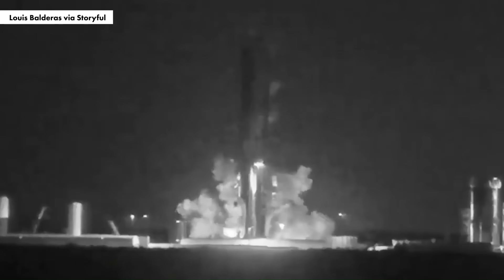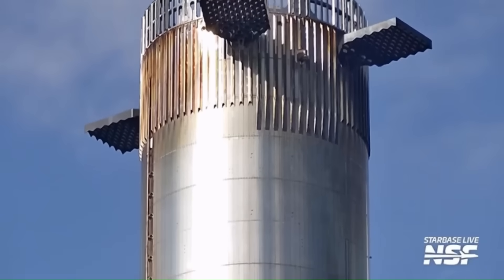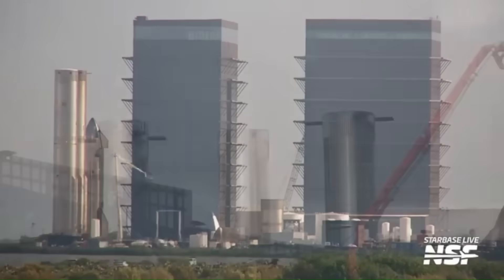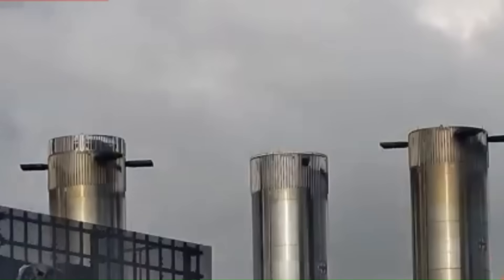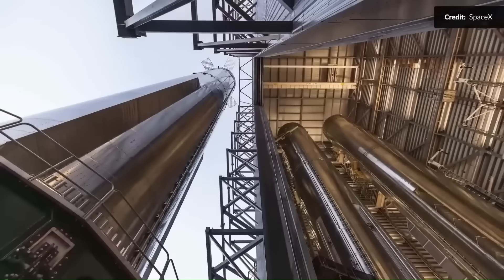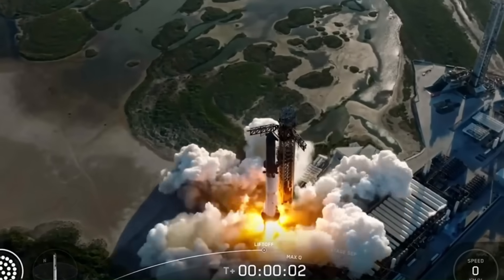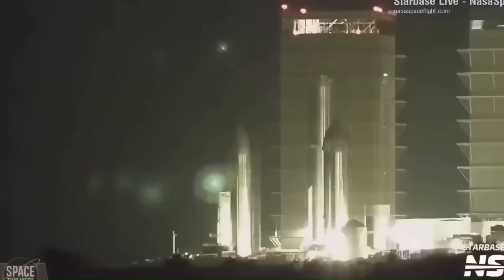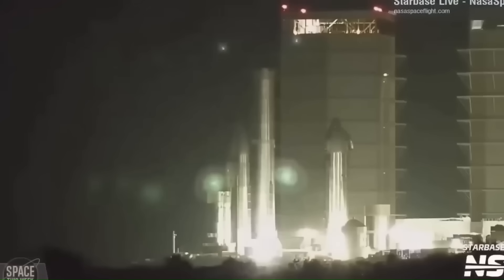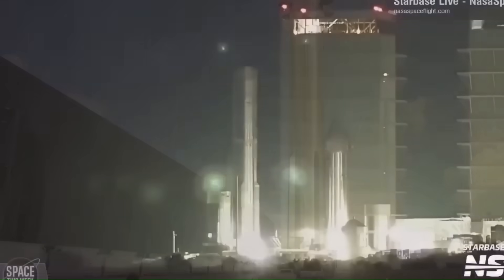With Booster 18 gone, all eyes shifted to Booster 19. This new unit is being stacked ring by ring inside the mega bay. The tank sections are thicker than the previous generation — roughly 4 mm stainless steel on earlier versions, now increased closer to 5 mm in high-stress sections. The internal plumbing has been redesigned to better handle the massive flow needed for 35 Raptors firing simultaneously. Once Booster 19 is fully stacked, it will undergo cryogenic testing using liquid nitrogen to prove the tanks can handle pressures close to 8 bar, which is the operational range needed for full-power flight.